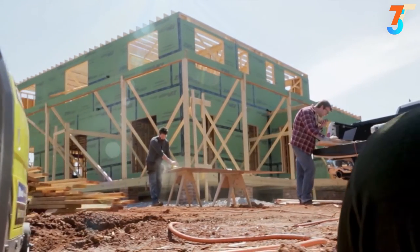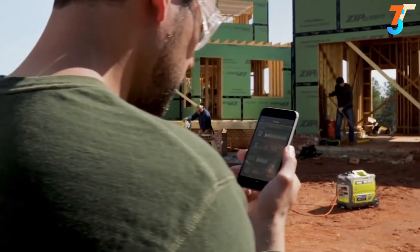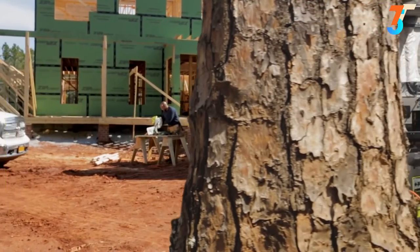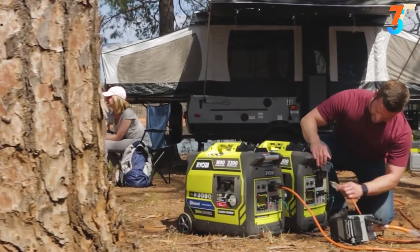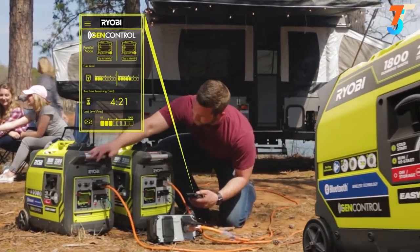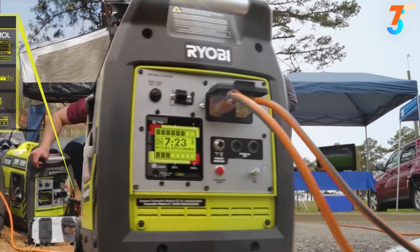With GenControl technology, use the mobile app or the built-in LCD display to monitor load capacity, fuel level, and remaining run time. GenControl also gives you the ability to shut your generator off right from your phone, and is designed to give you time to make adjustments before power is lost. Wherever you find yourself — on the job site or the campsite — simply connect another generator to double your power and easily manage both.